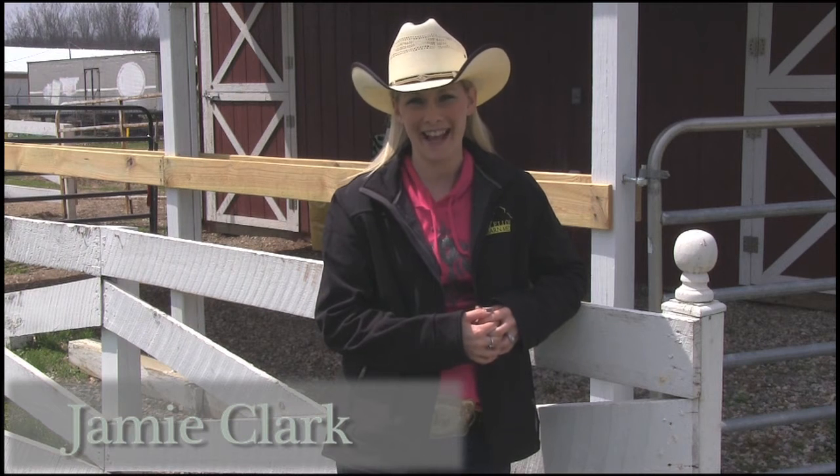Hi, this is Jamie with Yellow Barn Media coming to you today with another quick tip. Does the link to your Facebook page look like this: facebook.com/XYZ12793QXYR or something crazy like that?